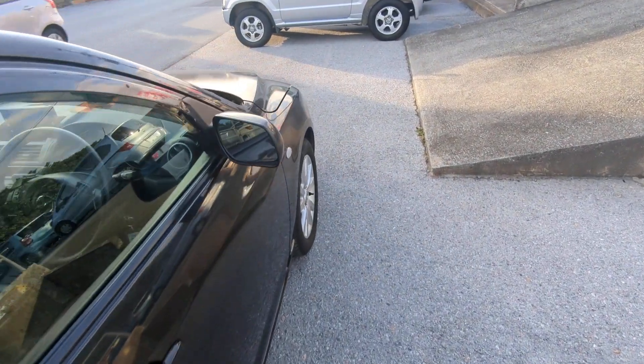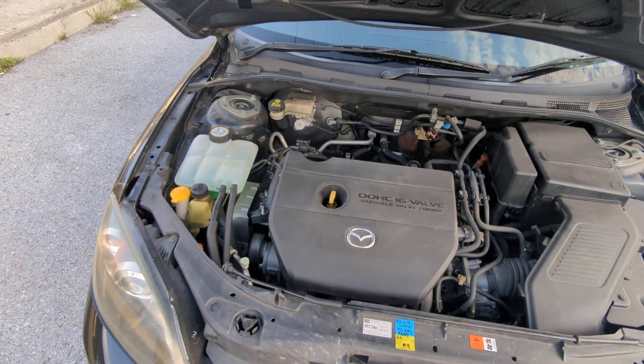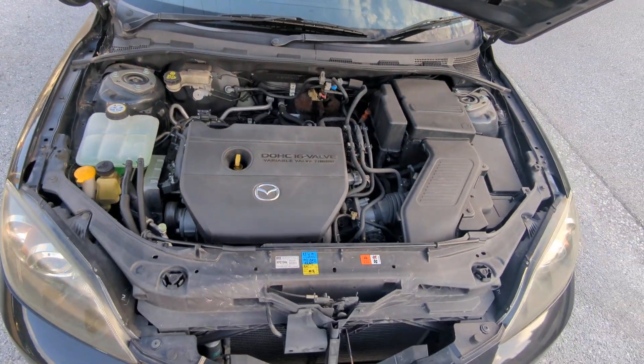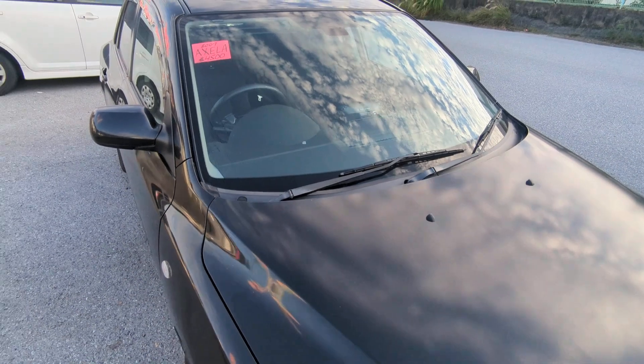Let's go to the front and wrap this video up. This is a two-liter engine, which will be cleaned during the detailing process. Let me double check on that — yes, definitely two liter.